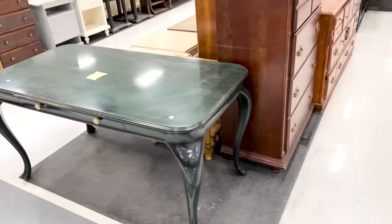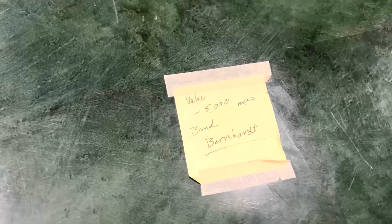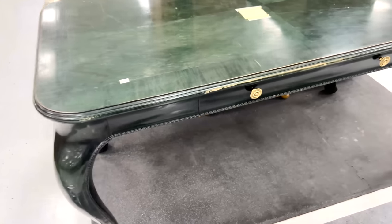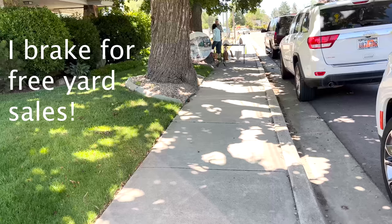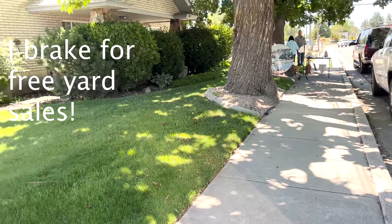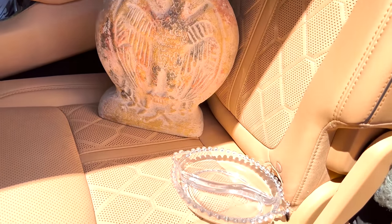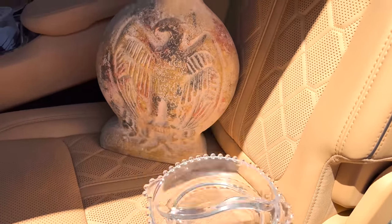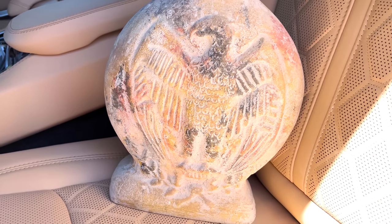I was walking past the furniture and passed this desk table situation with drawers. I really liked the shape of it and had to do a double take at the price. Whoever donated it said it should be worth a lot of money, and the thrift store had it marked at $600. So this is my score from the free yard sale: a cute little candy dish in one of my favorite styles, and then this great vase with a bird on it. I think it'll be fun painted.